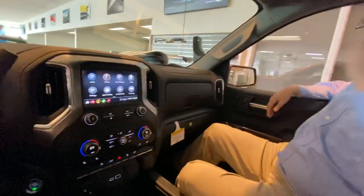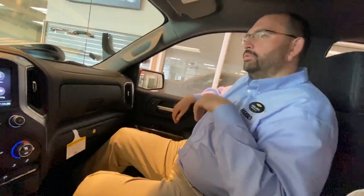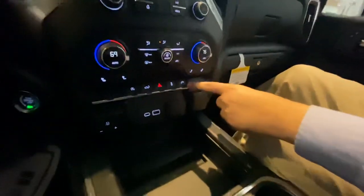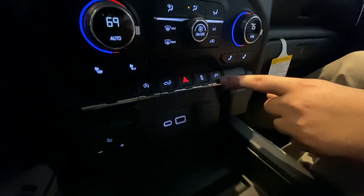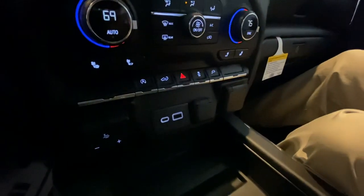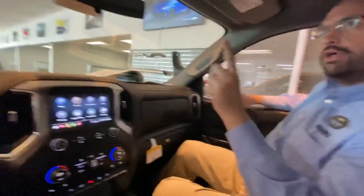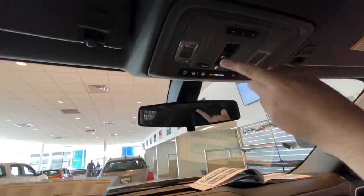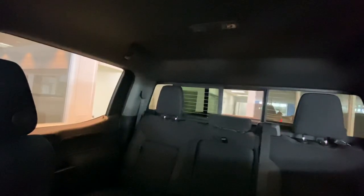We mentioned the 120-volt outlet in the bed — if you're worried about snow or rain shorting it out, don't worry. There's a button here that turns that outlet on and off with its own separate fuse, so you control when it's powered. Also available is HomeLink up here so you can pair your garage door openers. This truck also has the power sliding rear window — great for ventilation on hot days or, say, letting the dog stick her head out!